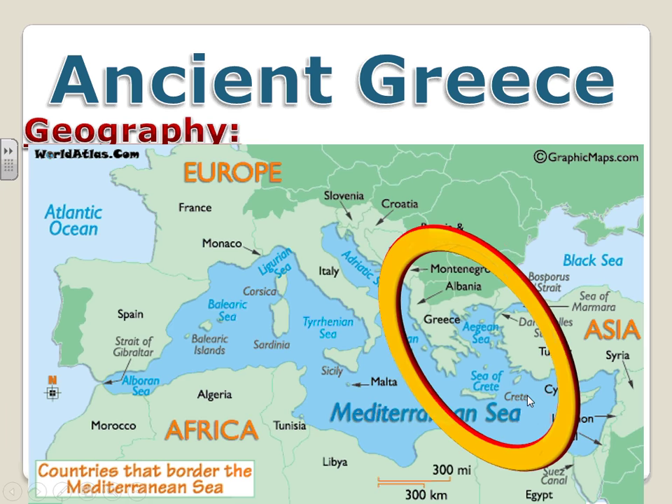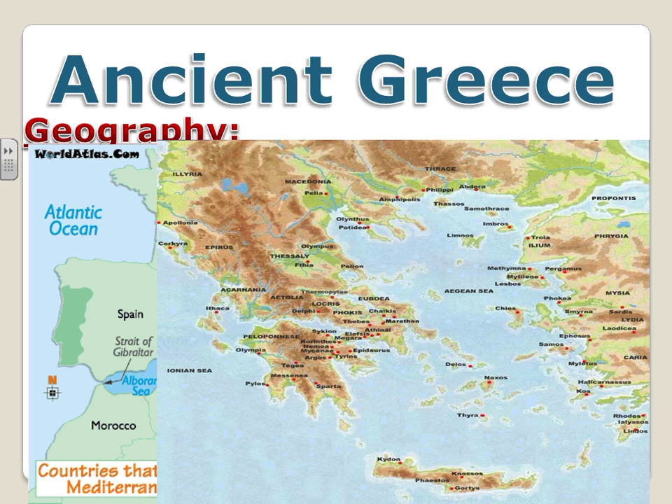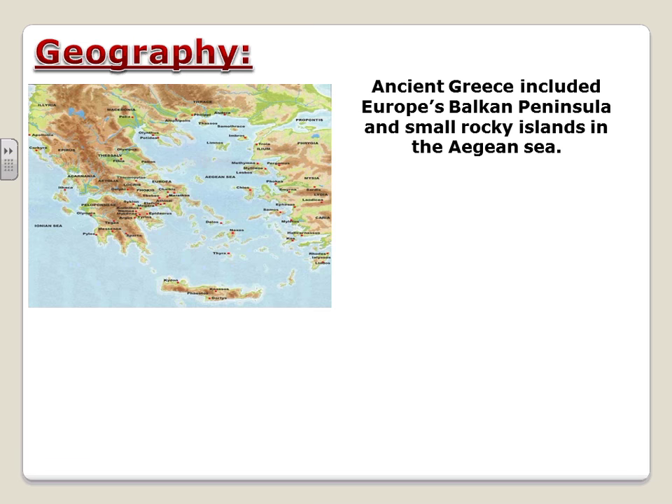What is most unique about the geography of Greece is that it is comprised of hundreds of little islands, which will develop their own systems of government as the centuries progress. It's also unique that this is the first civilization that doesn't develop near a river. The ancient Chinese developed by the Yellow River, the Mesopotamians along the Tigris and Euphrates. This is the first civilization developed by the sea on a coastal plain.